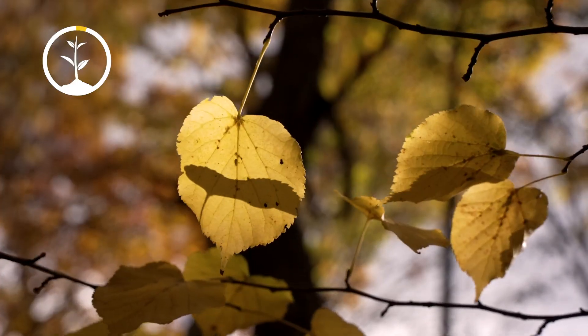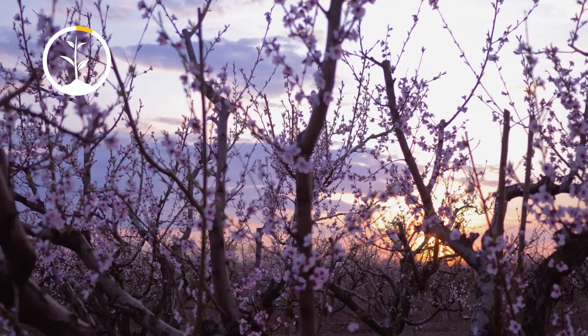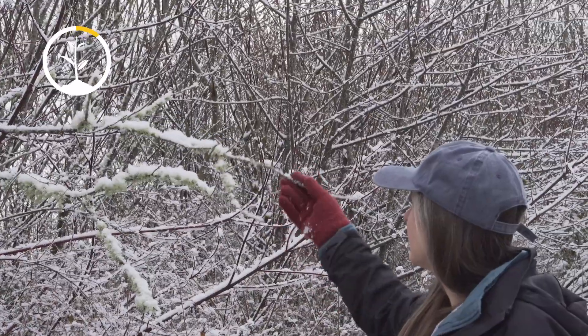We don't often think of trees in the winter. When we think of trees, we remember fall leaves, spring blooms, and summer shade. By winter, trees become heavy under snow and we rarely spare them a second thought.